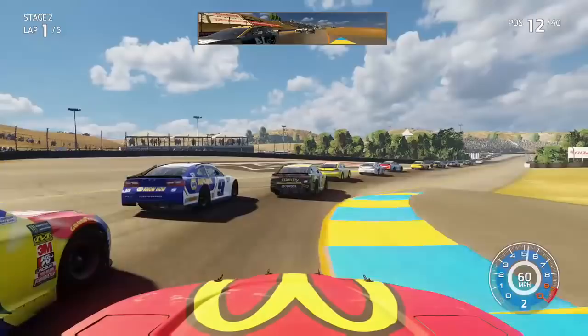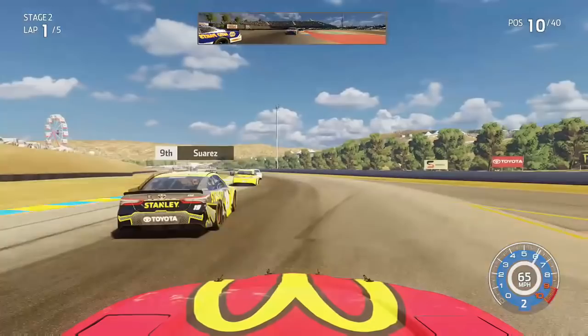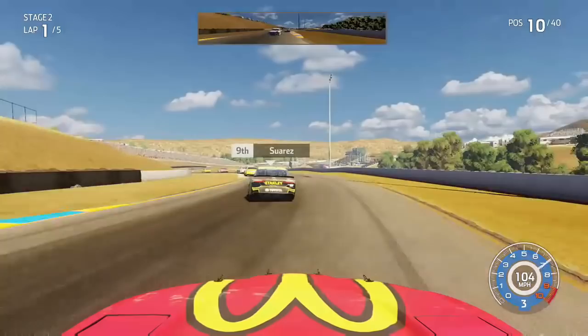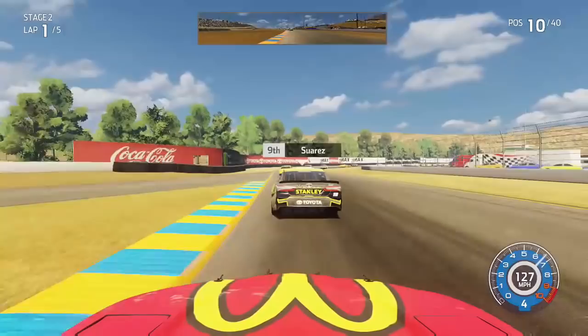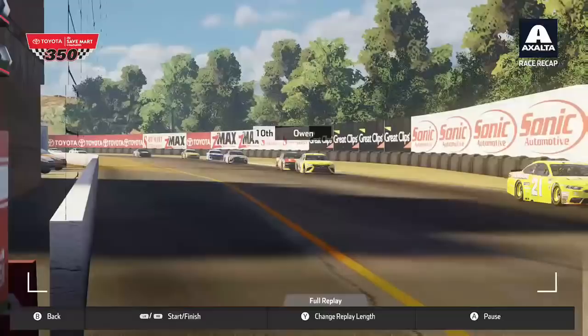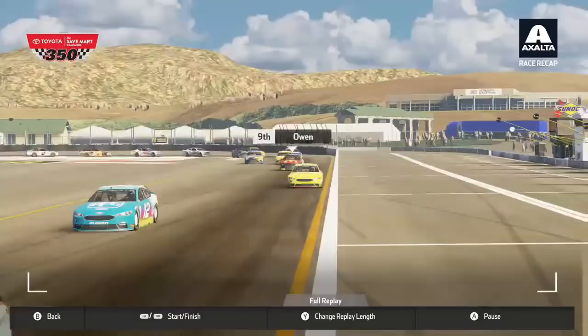We send it up the inside of Chase Elliott trying to get into a top-10 position. Out of the right-hander we clear the 9 of Elliott and have entered the top 10 for the first time in this race, approaching the S's behind Daniel Suarez in the Stanley Tools 19 Camry. He sits P9 — a solid run for him. He has already won so he's locked into the playoffs. We look to his inside into the final hairpin to take P9 away from him. We are rallying up the field at a solid pace on this first lap in stage two.